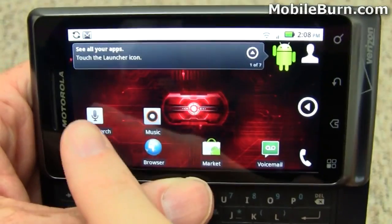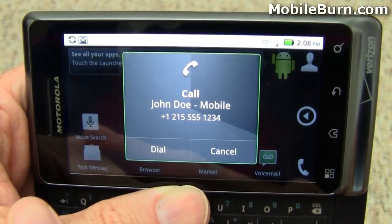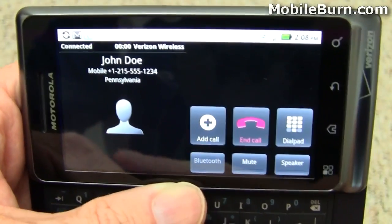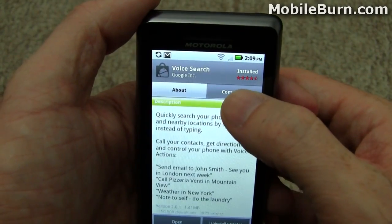And of course you can always say 'Call John Doe mobile' to place a call. The voice search application is freely available from the Google Market, as you can see right here.